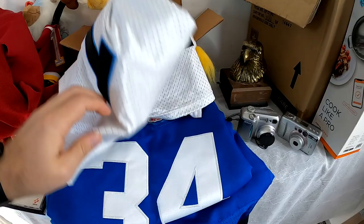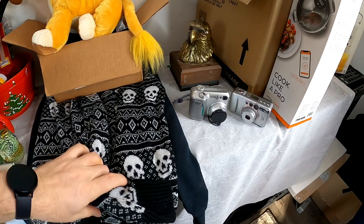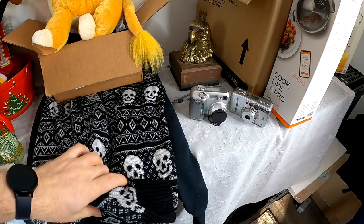Did end up with a Redskins jersey and Panthers jersey — so we got three jerseys total, that's pretty solid. This skull sweater I did grab — we'll probably get like $25 shipped for it. And I'm feeling around $25 to $30 shipped on the Spirited Away sweatshirt. So not too bad — definitely some profitable finds today.